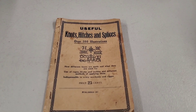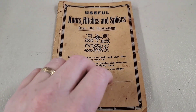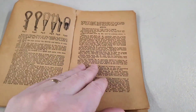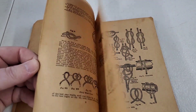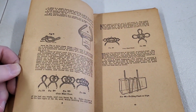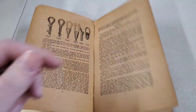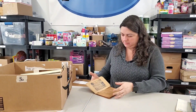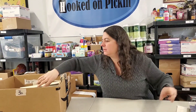Knots, Hitches, and Splices — useful ones. This is really old. There are probably knots and hitches that nobody even knows how to do anymore. That'll sell. Be very careful with these — they're old books, but they're cool.